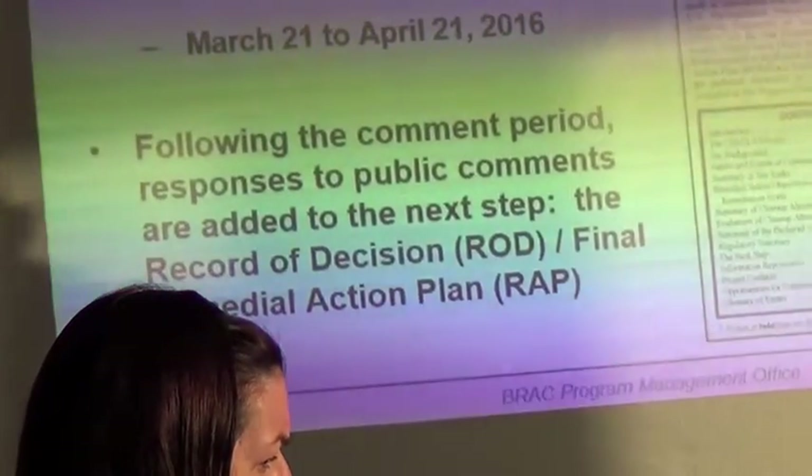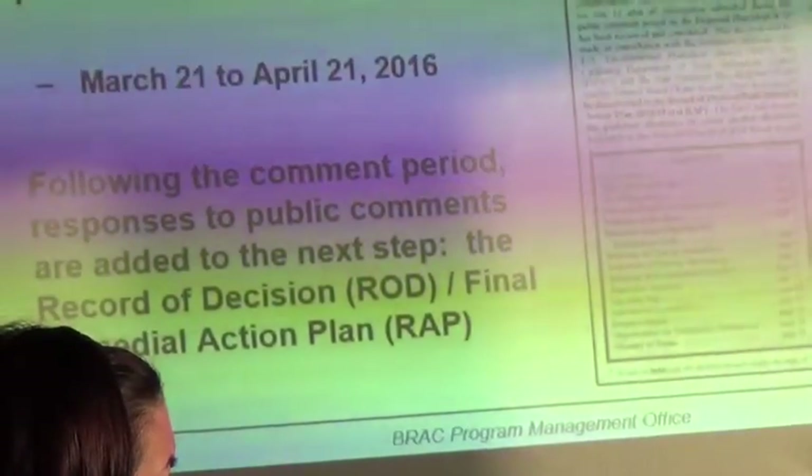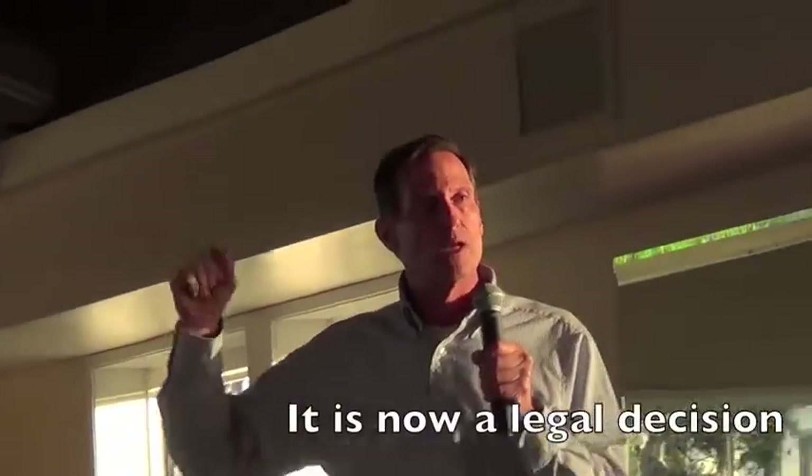Then we move on to the next step, which is the record of decision — that's just a formal name for the next step where it's not a proposal anymore, it's an actual decision.